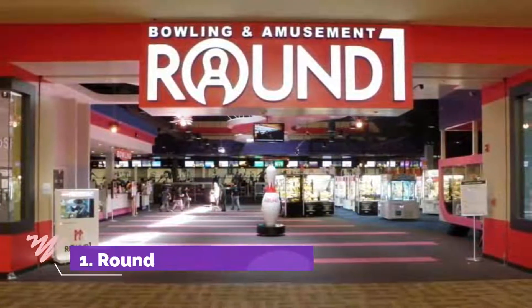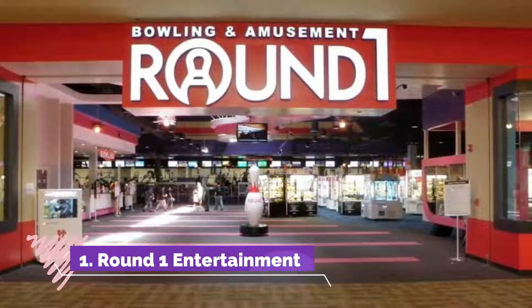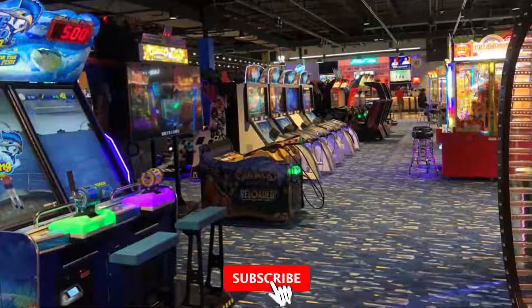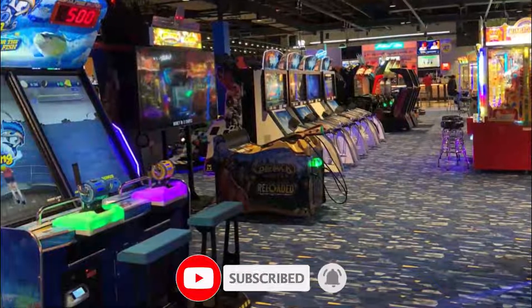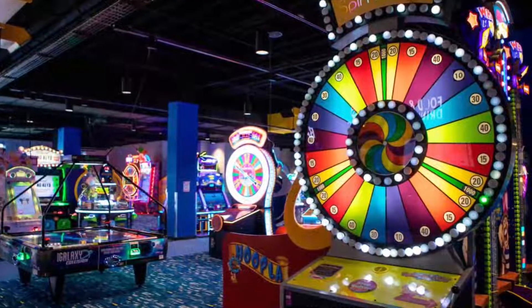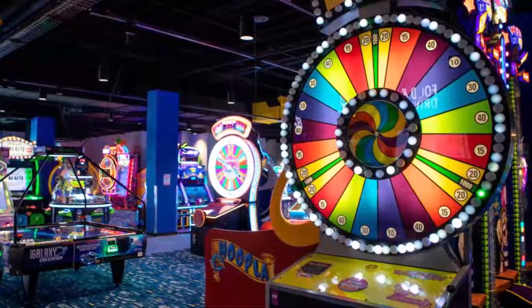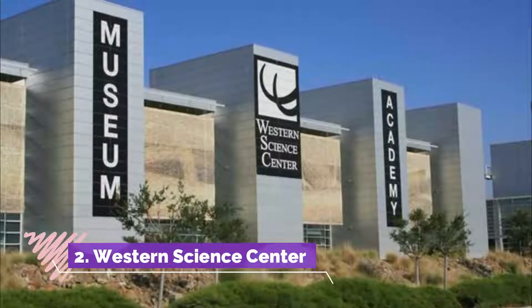Number one: Round One Entertainment. A great rainy day venue — if you are in Moreno Valley, Round One Entertainment has everything you need to keep you entertained. The choices here are almost endless and you can enjoy activities such as bowling, ping pong, and darts, as well as games like billiards. You can also indulge in a spot of karaoke or enjoy old-fashioned arcade games that can be enjoyed by all the family.